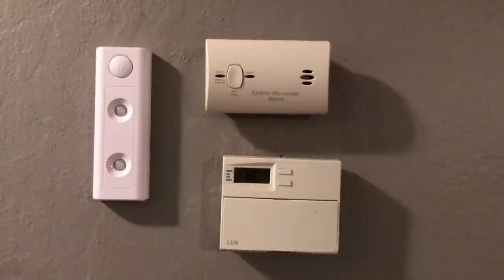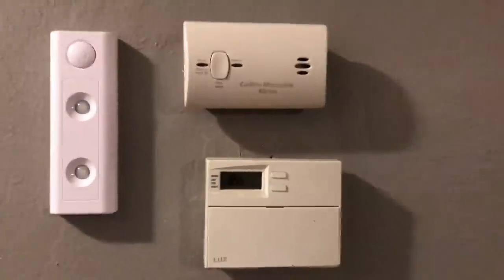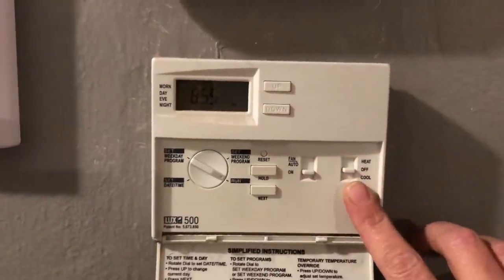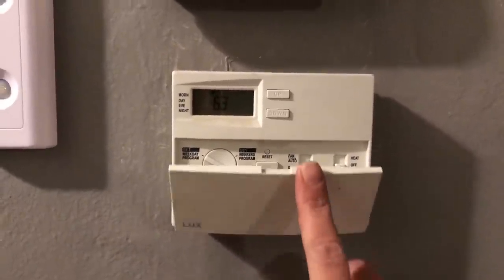Let's start with the programmable thermostat. You should have a programmable thermostat, but there is something that is even more energy efficient than using one, and that is by keeping everything turned off — keeping your heat and air conditioning turned off for climate control.